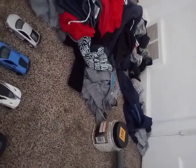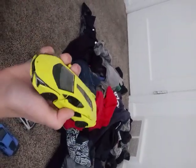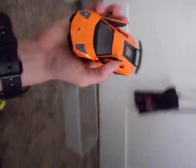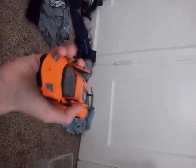Got this one. This is the newest Lamborghini. Got this Lamborghini.